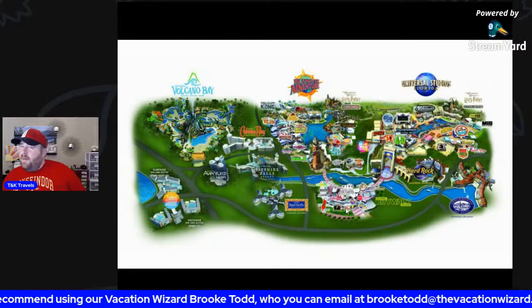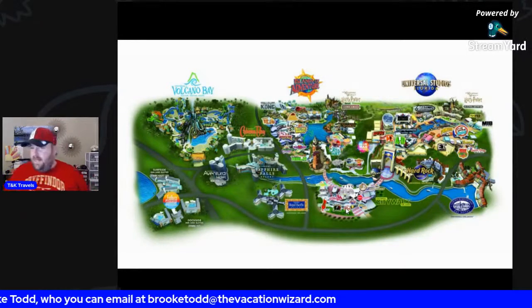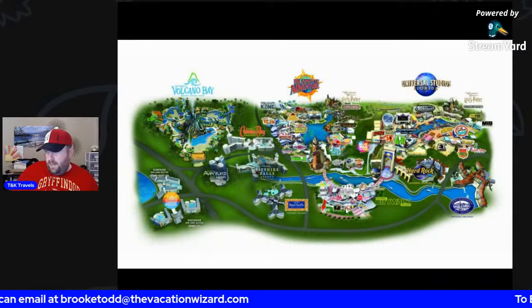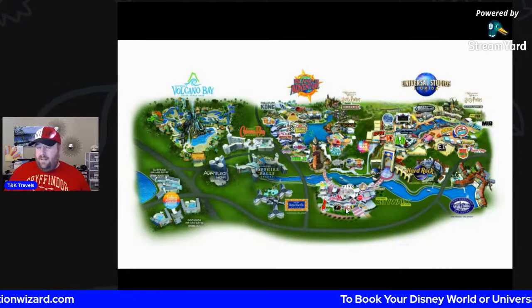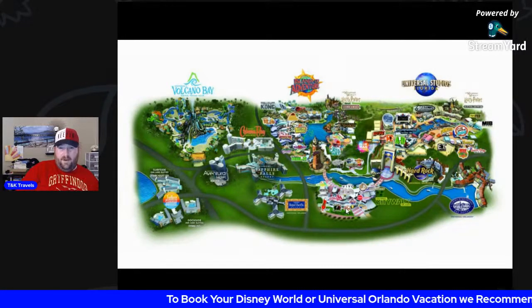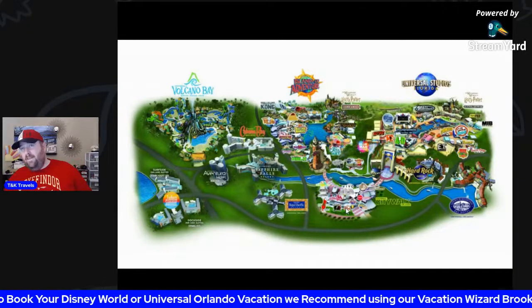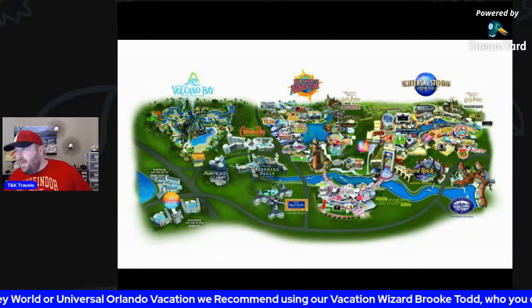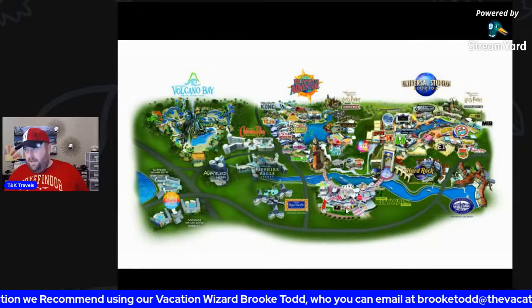One big difference between Disney and Universal when picking a park, especially if you're getting a meal plan: unlike Disney World where almost every restaurant is on the meal plan because it's on Disney property, at Universal if a restaurant is a chain or not owned by Universal, you won't be able to use your meal plan there.